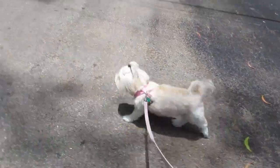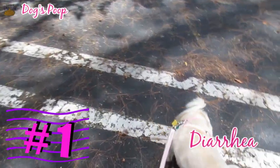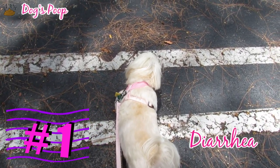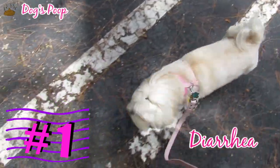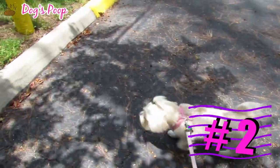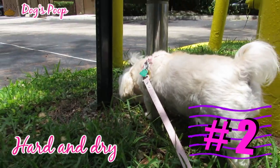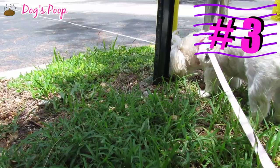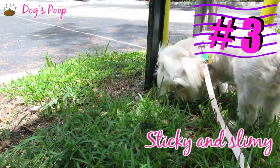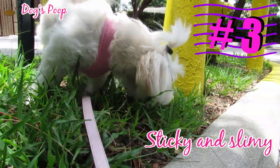Basically, you have to know these points. Number one: dog diarrhea or watery poop is an indicator of intestinal discomfort — it can be a sign that something is wrong with your dog's belly. Number two: if your dog's poop is hard or dry, it could be a sign of constipation. Number three: if your dog's poop is sticky and slimy or mucousy, this is probably an indication of an inflammation problem in your dog's large intestine.